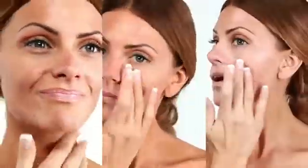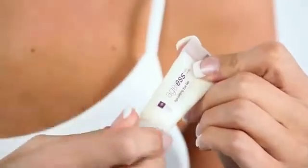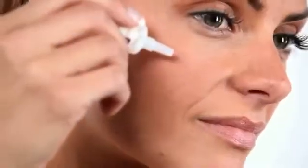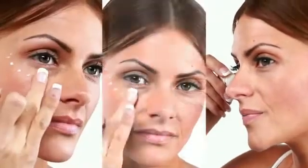Daily Moisturizing Gel combats toxins and keeps your skin hydrated. Age-Defying Eye Gel is specially formulated to brighten the eye area and smooth fine lines and wrinkles. Anti-irritating, anti-inflammatory, and antimicrobial ingredients work together to promote collagen and elastin production, reduce moisture loss, and improve cellular rejuvenation.